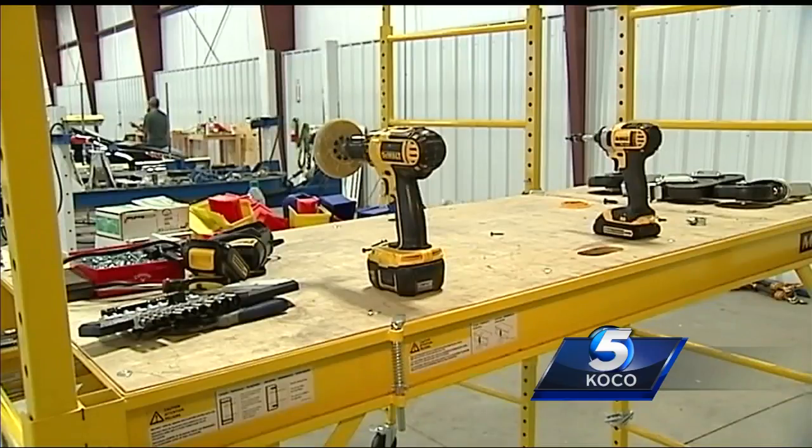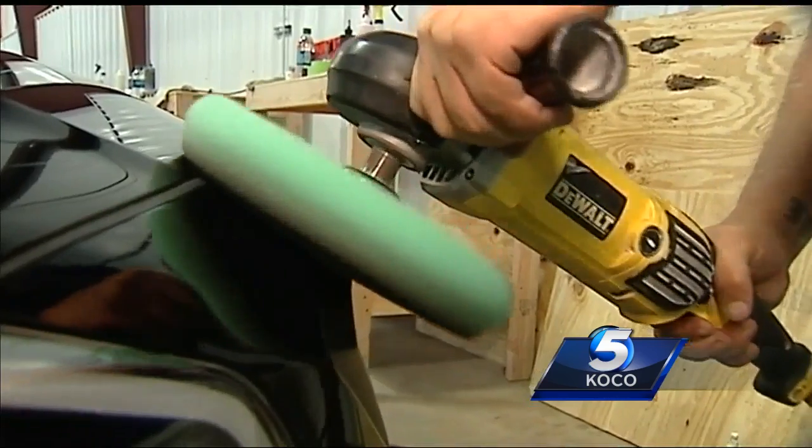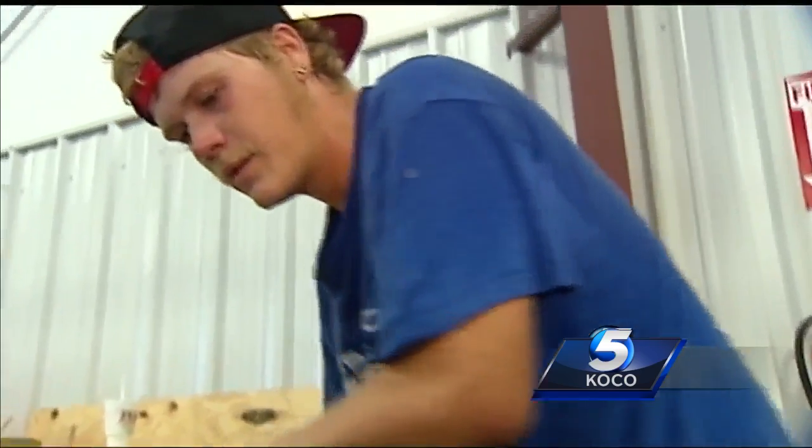Mainly, it's a lot of little hand power tools — drills, impact drills, buffer, sander. All items used for their business.